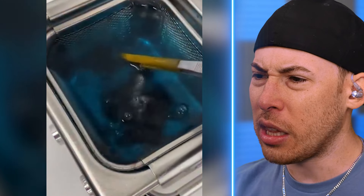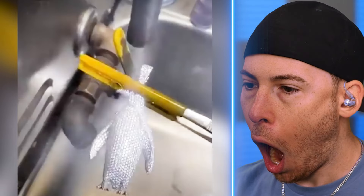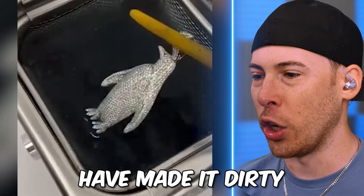What are we cleaning here? Is this diamonds? That's someone's jewelry. They must have made it dirty for this video.